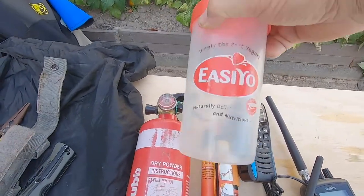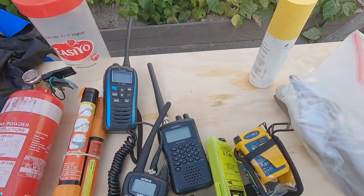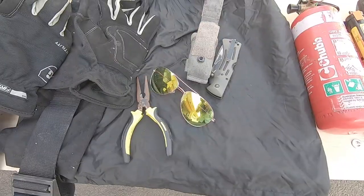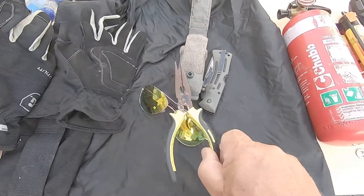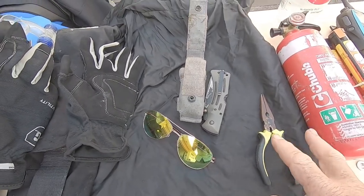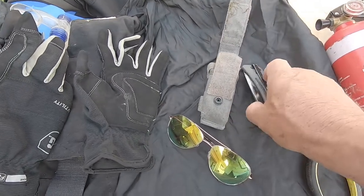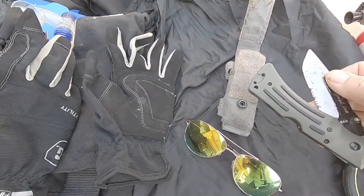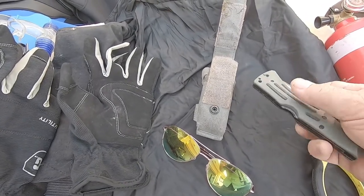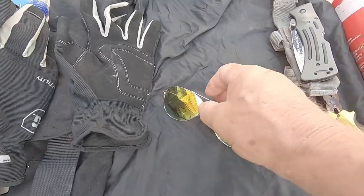I can stack my pair of pliers and multi-tool in that container there. I carry a pair of pliers because you never know whether you get a hook in you or something you just want to tweak up. This is my hunting knife — I carry that all the time with me. It'll cut rope pretty well. That goes in this bag, carried along with me.